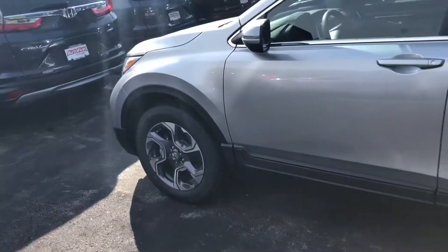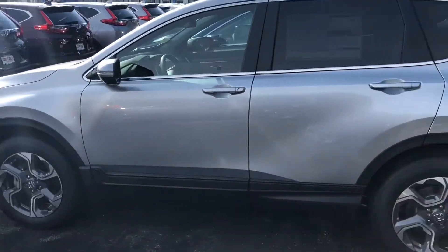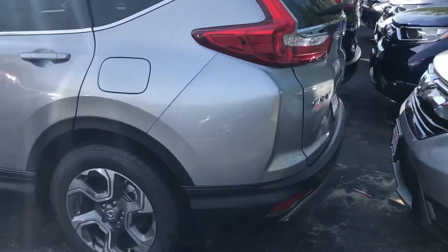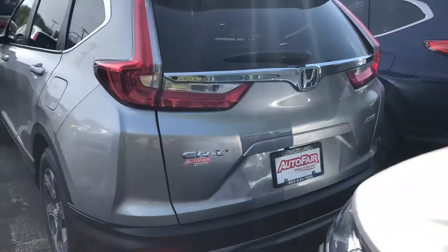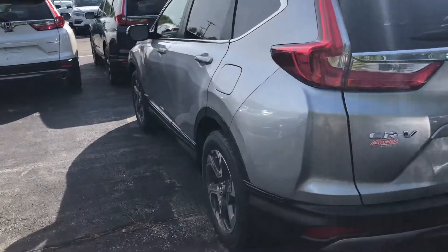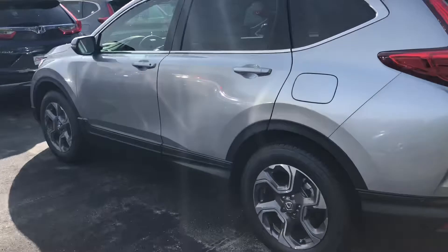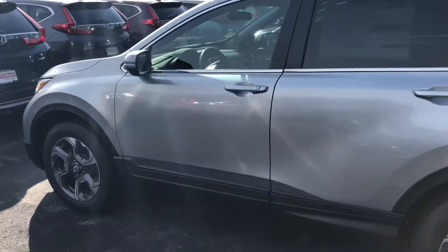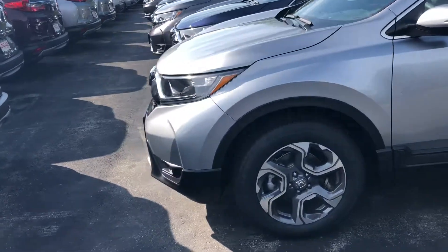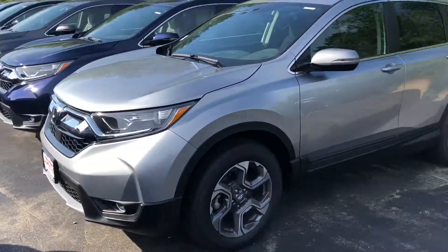I'll give you a walk around the exterior really quick. If you have any questions at all, definitely feel free to give me a call on my personal cell, which is 603-340-7550. Thank you.